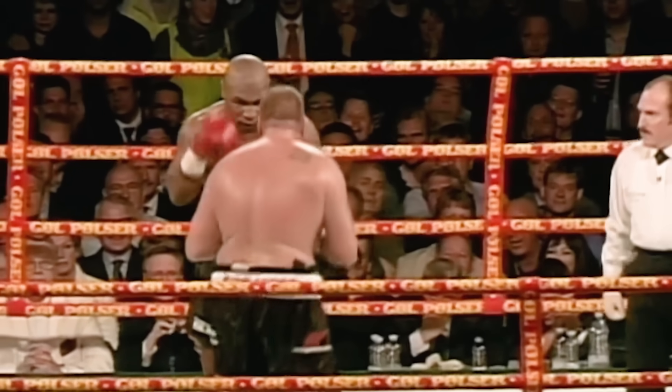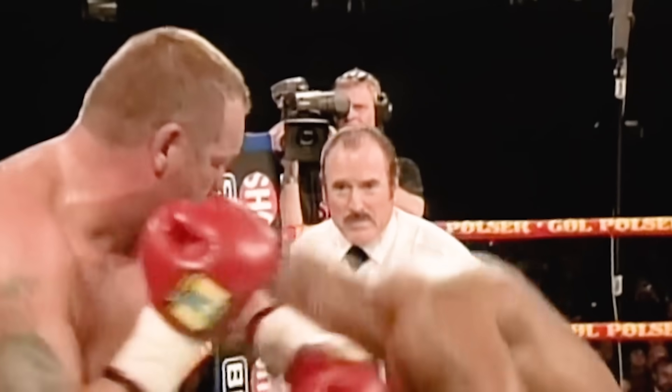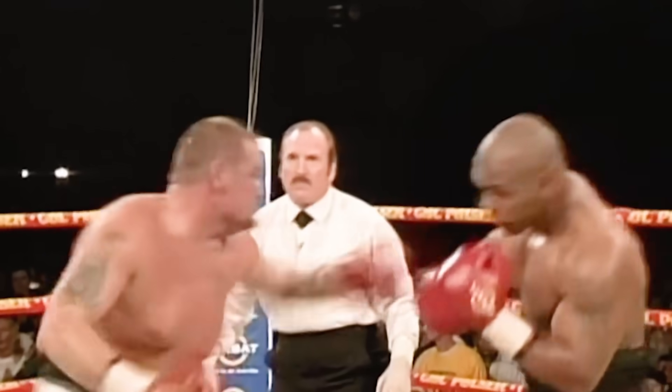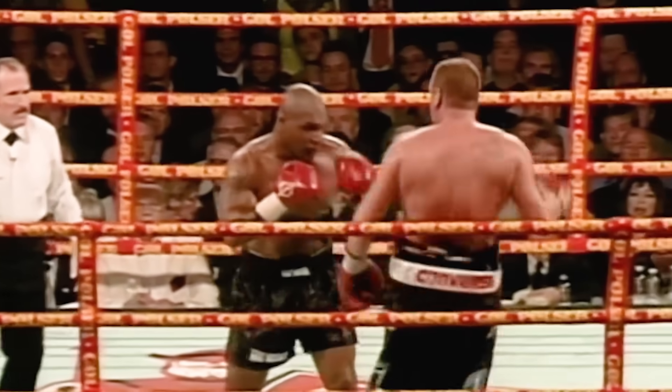Tyson gets a left hand into his head. Inside. Nielsen holds on where he can. Tyson backs up as Nielsen tries to use the jab as he said he would, although any fighter when a fighter looks to just block and hold — block and hold.